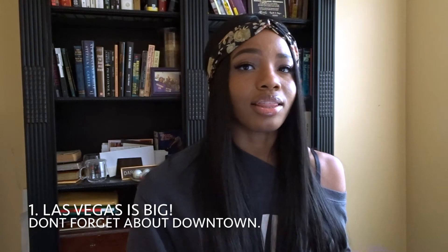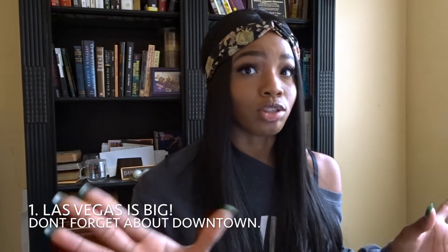Number one: Las Vegas is big. The Strip itself is four miles long, and that's not including downtown and Chinatown. When you're going to Las Vegas, you'll probably be on the Strip — that's where most of the popular hotels are — but don't forget about downtown and Chinatown, because that's where it's popping too. You want to visit there if you can.